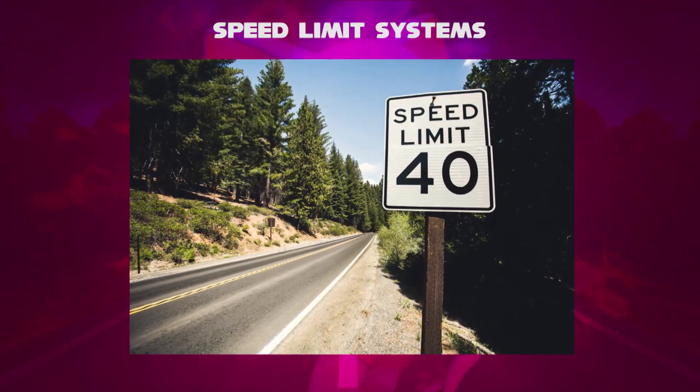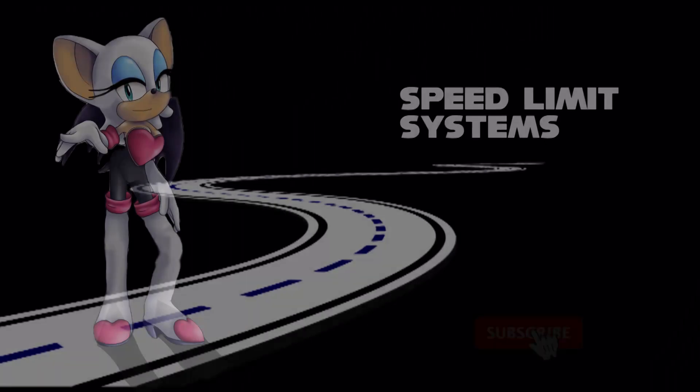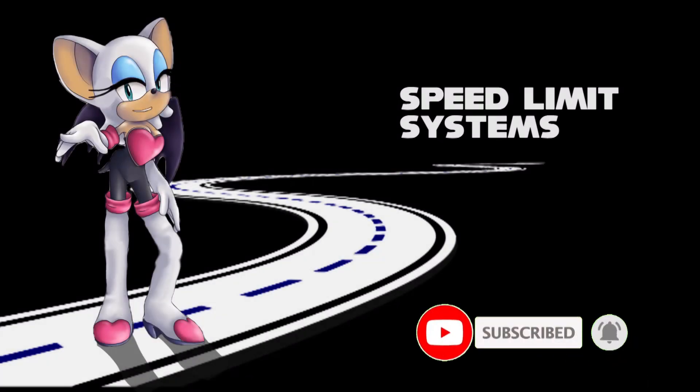If you'd like to do the comparison of speed limits, we'll tell you in the next video. Like, comment, and subscribe now!